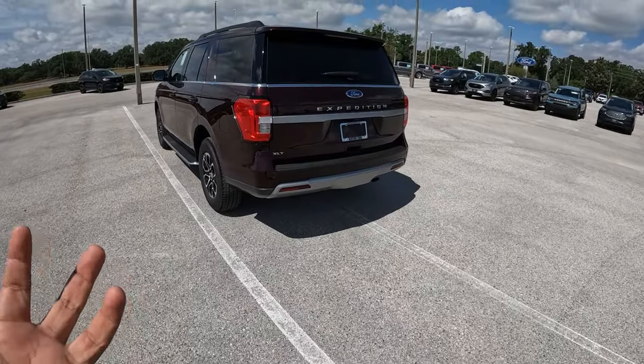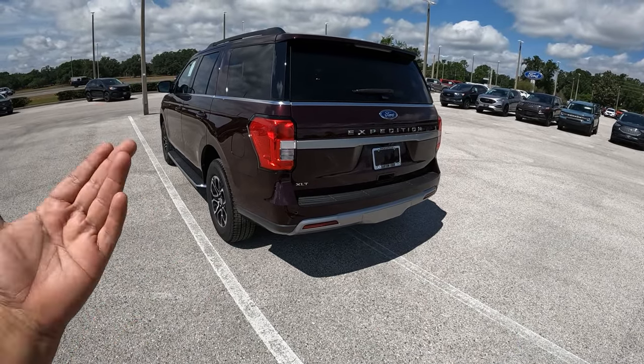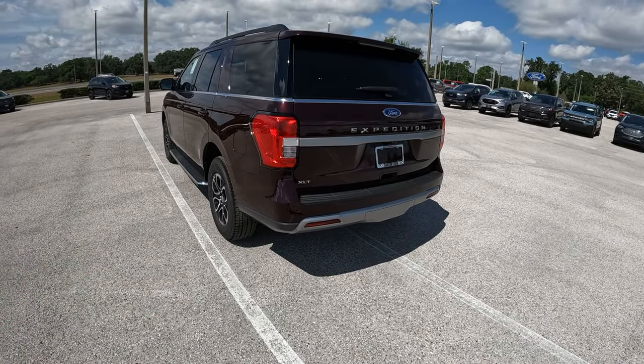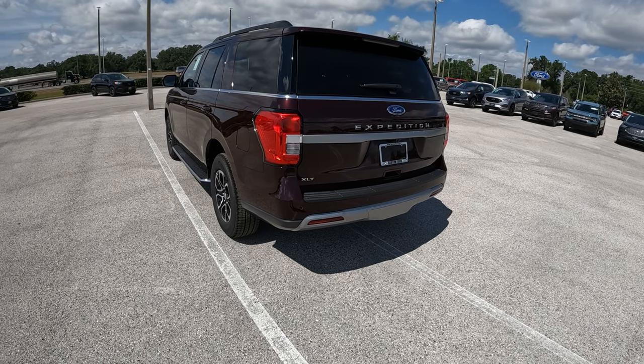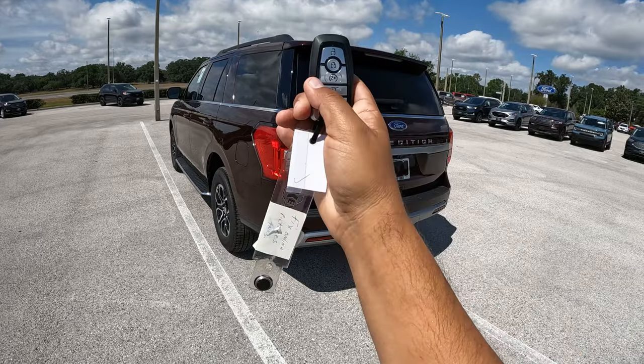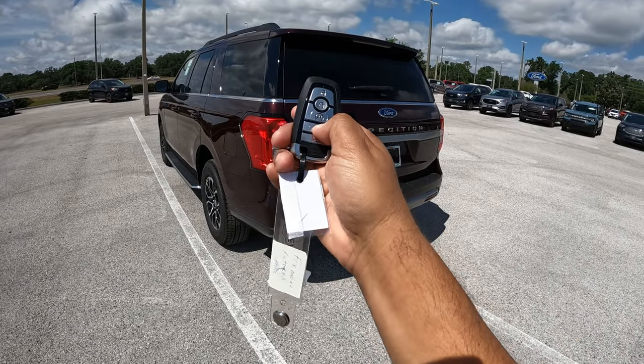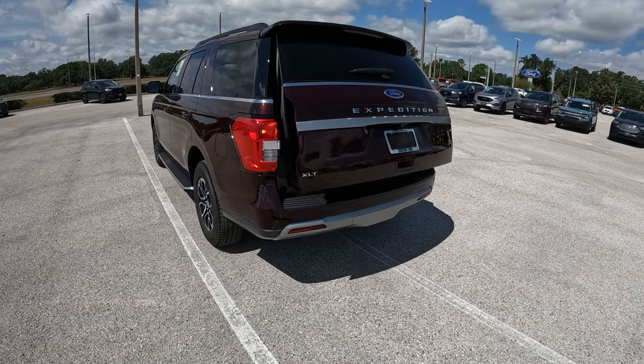Coming to this Ford Expedition — we've done quite a bit of reviews of it. It really hasn't changed much; this is the fourth generation. This model got refreshed for 2022, and for 2023 those minor changes as I just mentioned. Here we have the key — open, close, remote start, panic, and double-click to open up the rear hatch.